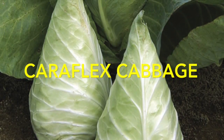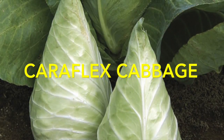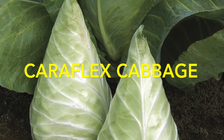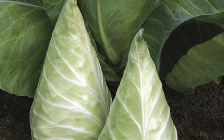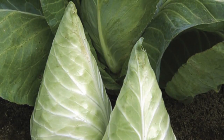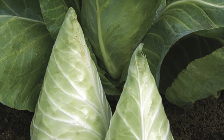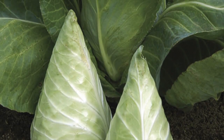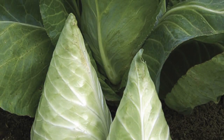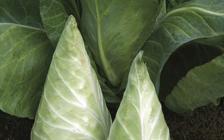The first is a cabbage called Caraflex. As you can see, it's a pointed, triangular, pyramid-shaped cabbage. The seed came from Veseys, and they describe it as their sweetest and most tender cabbage. It's also a very early cabbage, so it's one of the three varieties I'll be growing this year — and I like it because it's going to be early, hopefully.